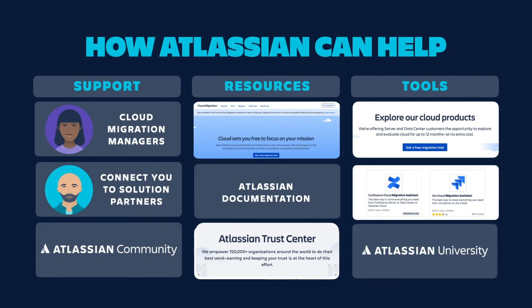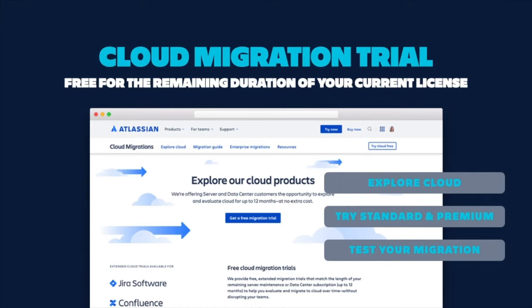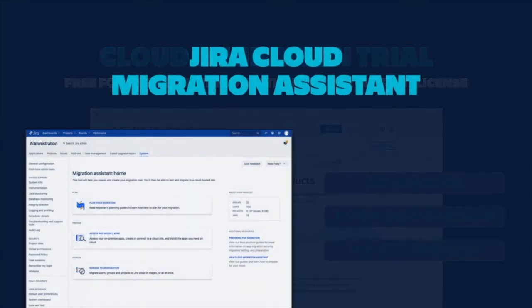We're also investing in tools that help customers move to cloud and get settled in cloud. First, the cloud migration trial. We built this functionality out of customer feedback that the standard seven-day trial isn't enough time to explore cloud and migrate. So now you can start a free cloud migration trial that matches the remaining duration of your current server or data center license. We always advise those who are considering a migration to activate a free trial first, which you can do through the cloud migration center on Atlassian.com.